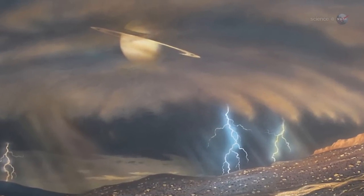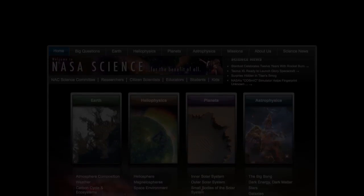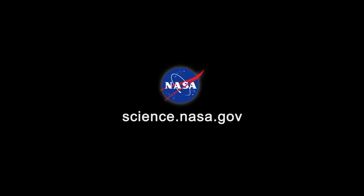Save the indifference for another planet. For more news about wonders in the night sky, visit science.nasa.gov.